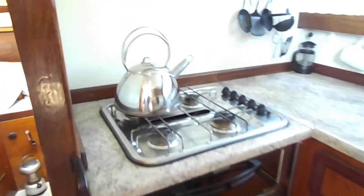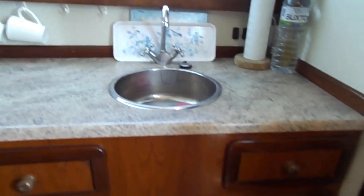And now moving forward into the galley area. Very clean galley indeed, very functional - four burners, good sized worktop, stainless steel sink, and plenty of storage space both below and above.